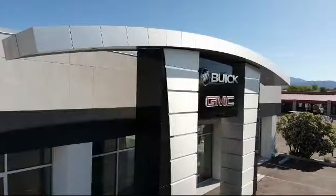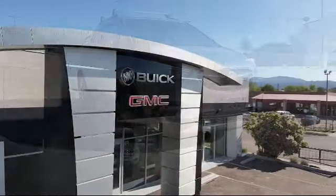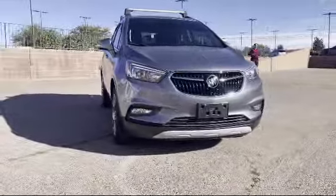Welcome to Octane Buick GMC, and here's a look at another one of our great vehicles from our inventory.